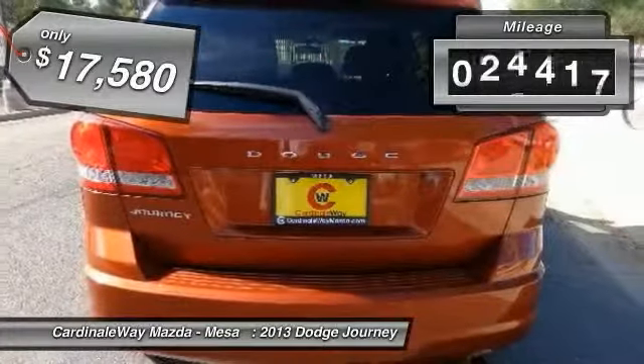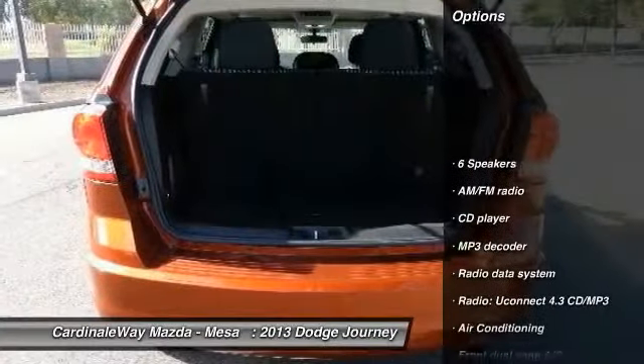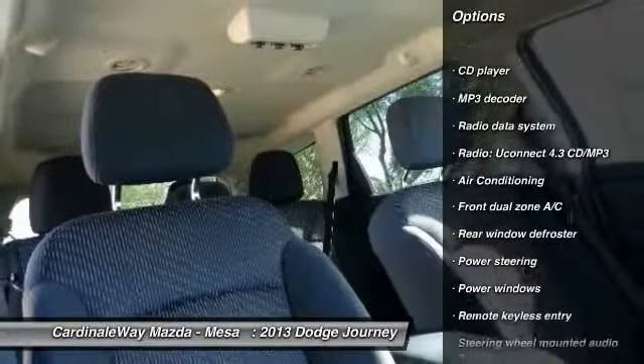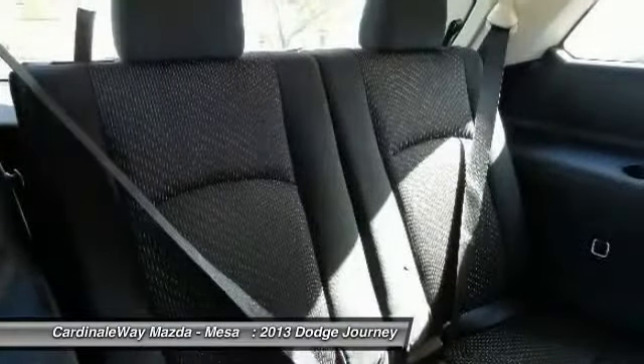Here are some of this vehicle's great options: traction control, dual airbags, power steering, air conditioning, front four-wheel disc brakes, rear window defroster, power windows, electronic stability control, CD player, and brake assist.